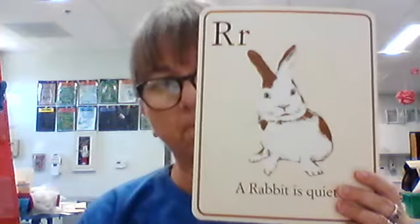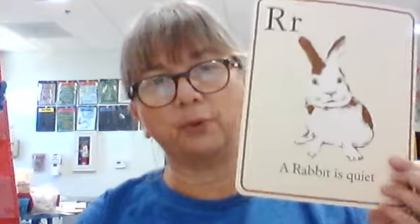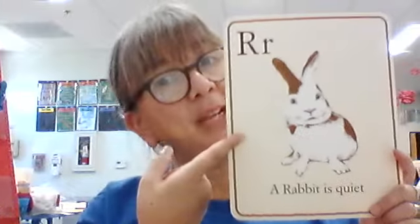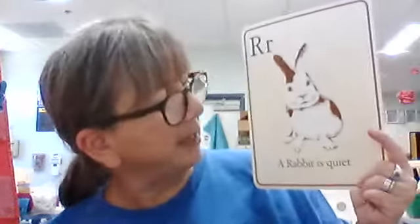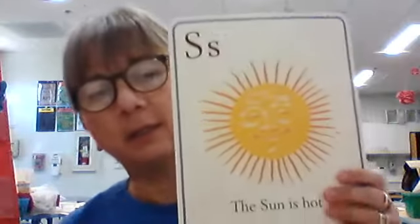Our letter is R — big R, little R. What sound does it make? Rrr. What is this a picture of? There's more than one name — we often call it bunny when we go visit the bunnies, but the other word is rabbit. What does our sentence say? A rabbit is quiet. That's true — they don't make loud noises, and they don't like loud noises. They get scared.